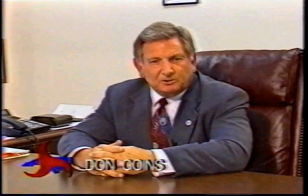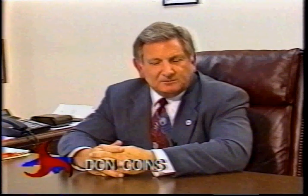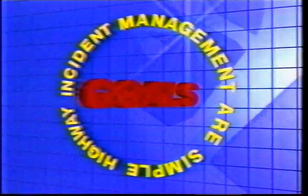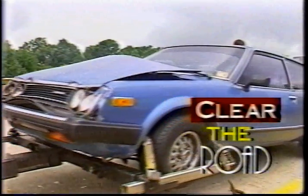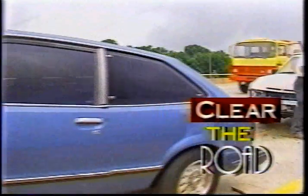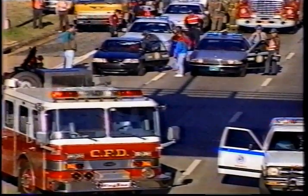We feel like this program can work. It coordinates the different agencies — it brings the people together as a team. We strongly support the program and hope everyone else will continue to support the program throughout North Carolina. The goals of highway incident management are simple: keep traffic moving and clear the road. When incidents occur, delays begin, leading to secondary accidents and further injuries or fatalities.